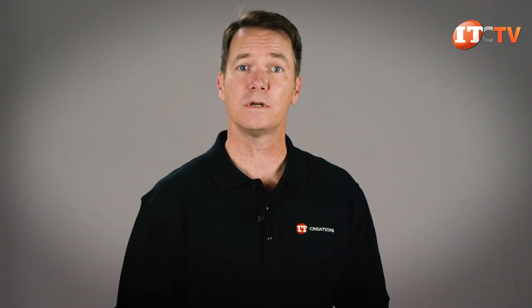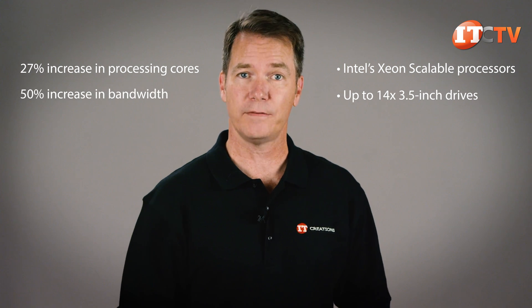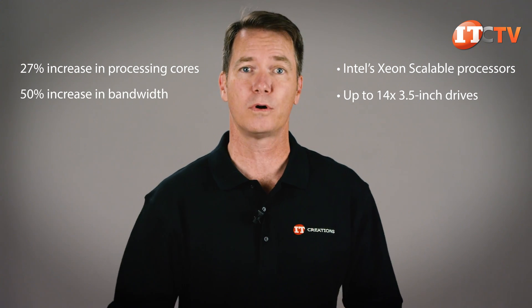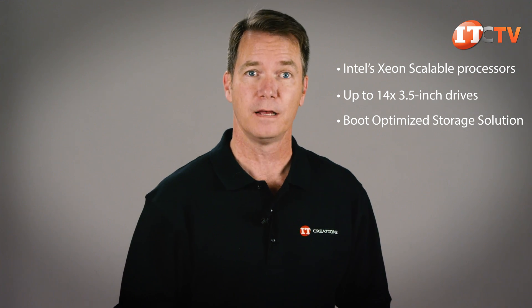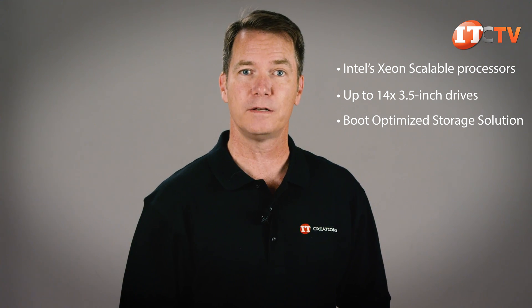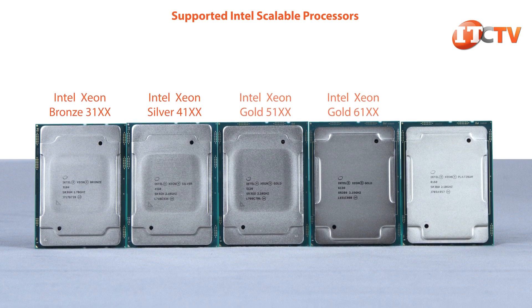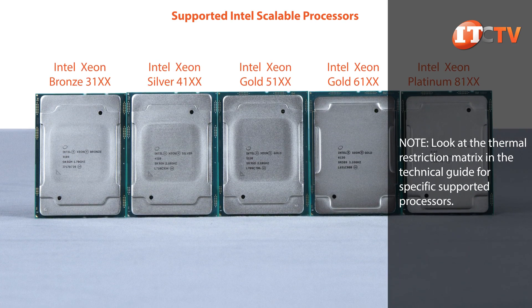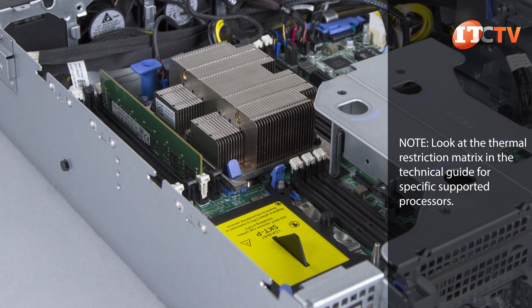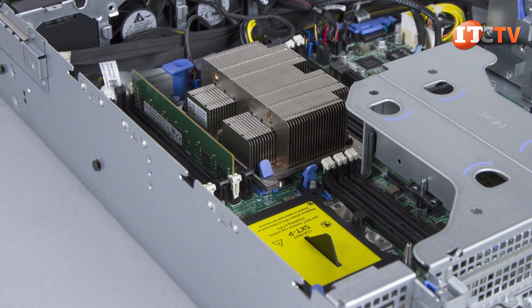New on the R540 are Intel Xeon Scalable Processors, support for up to 14 3.5 inch drives — which is 6 more than what was supported on the R530 — and a new boot optimized storage solution, or BOSS, that allows you to free up one of those front mounted drives that might otherwise be conscripted to run your operating system. One or two Intel Scalable Processors with up to 20 cores each can be installed. There are also thermal restrictions on certain processors. The new Xeons offer 6 memory channels per processor and 48 PCIe 3.0 lanes to support IO-intensive workloads.